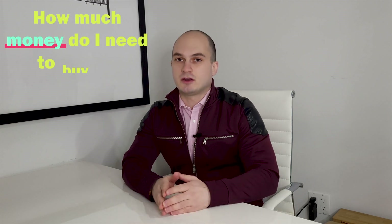The number one question I get asked all the time as a real estate agent is: how much money do I need to buy an apartment in New York City? My name is Sargis and I'm a licensed real estate agent based here in New York City. In today's video we are going to discuss the costs associated with buying an apartment or a house in New York City.